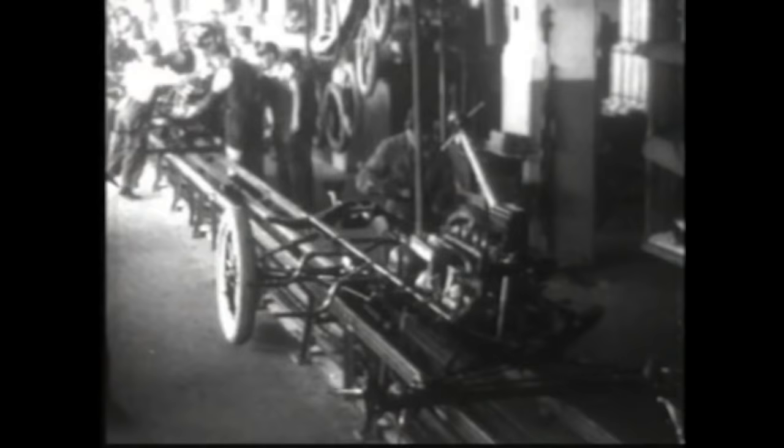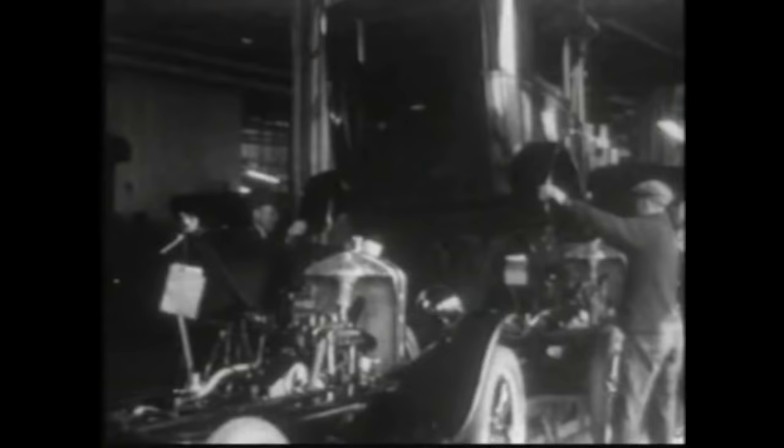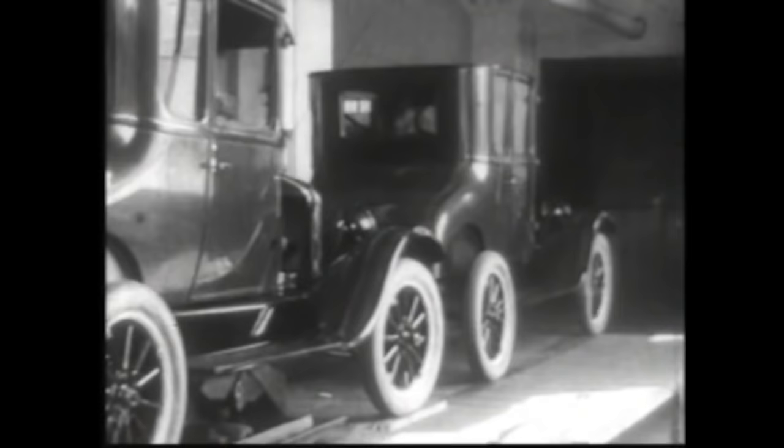But the battle against wasted time and wasted effort was being won. The cars began coming off the assembly line at the rate of one every forty seconds. And what Henry Ford had foreseen happened — mass production and the assembly line drove the price of the Model T down from eight hundred and fifty to three hundred dollars. Now everybody could have one.